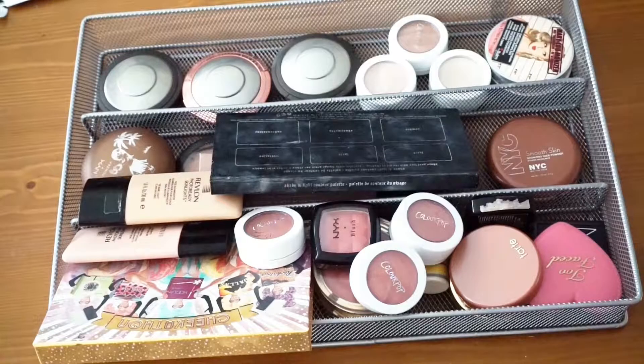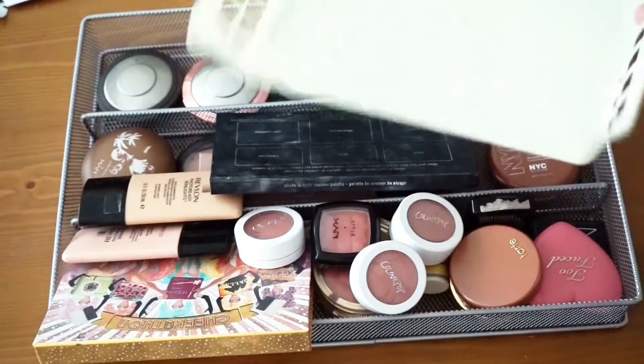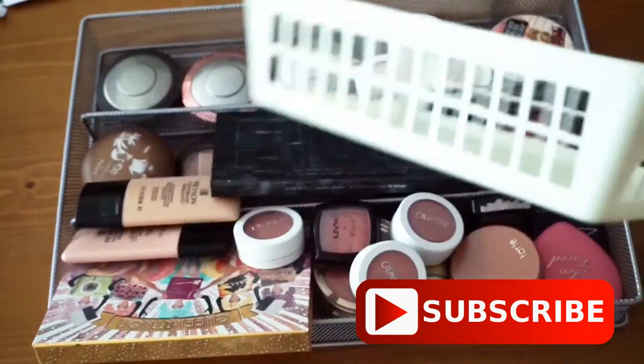Today we are doing my highlighters, bronzers, and blushes, and I want to make all of this fit into this little basket — probably except these two guys because I don't think they'll fit in here if I decide to keep them. But let's go ahead and get started.